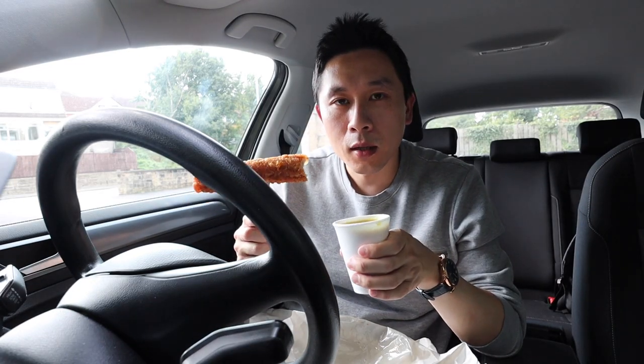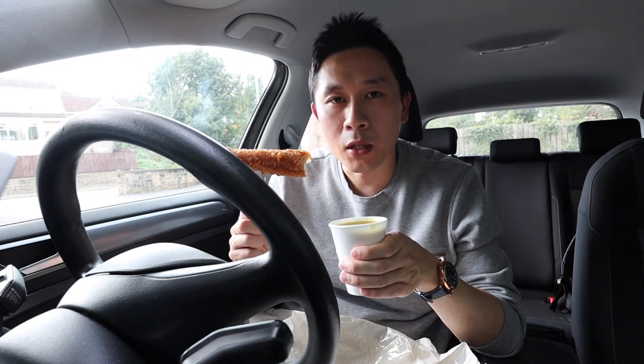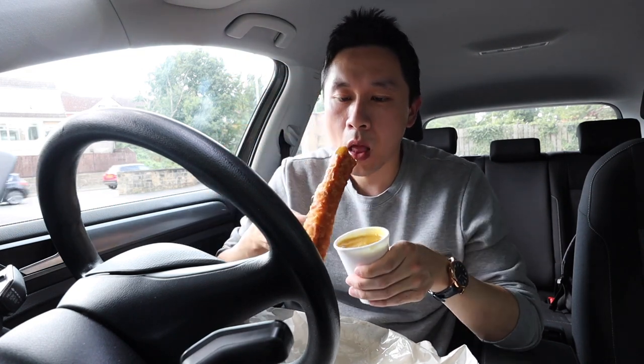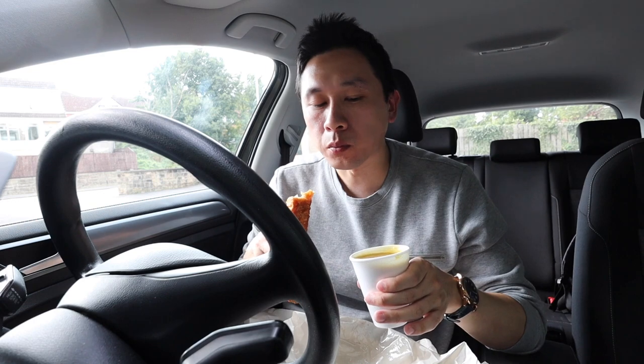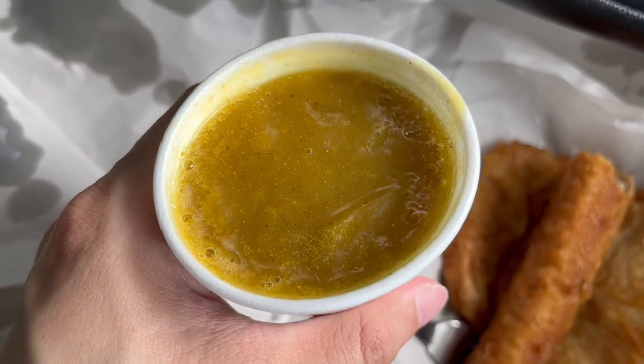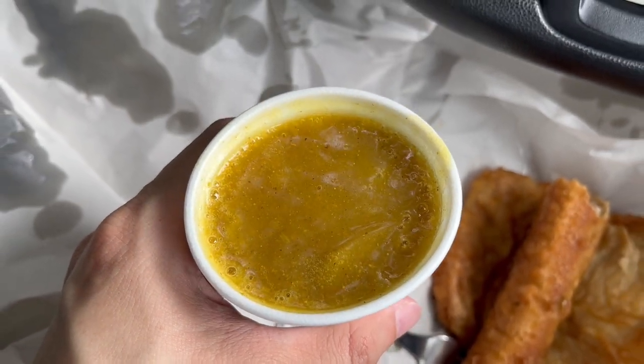The curry sauce does seem to be a little bit on the watery side. That's lovely though — there is a bit of a kick to the curry sauce. It is a little bit thinner than I would like it but it still tastes delicious.